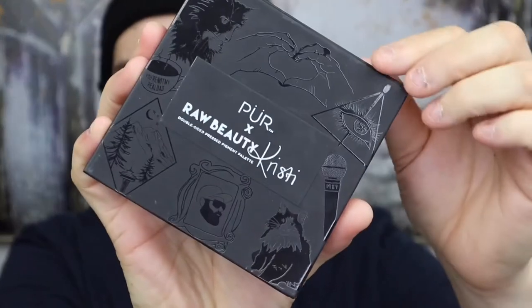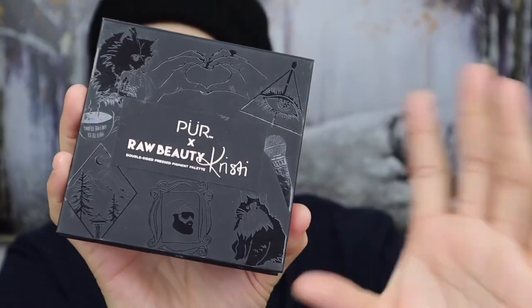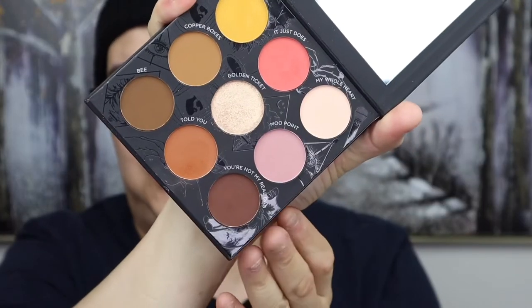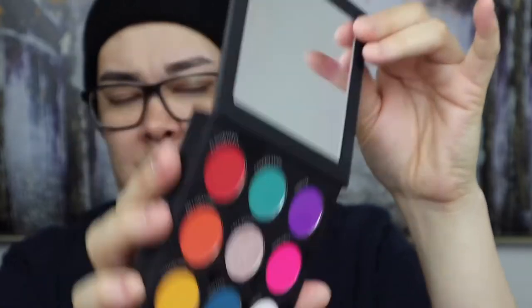This palette was the palette that broke the internet. I don't think Pure and Raw Beauty Kristie realised how many people love her. All the little designs were hand-drawn by Kristie herself. The packaging is cardboard with a matte feel and I love that it has both sides. The neutral side has eight mattes and one shimmer in the middle, and the colour side is the same. I love a good shimmer, but I use about five or six mattes usually in one look, then one shimmer to complete the look.